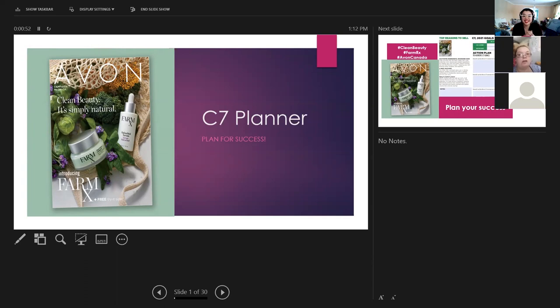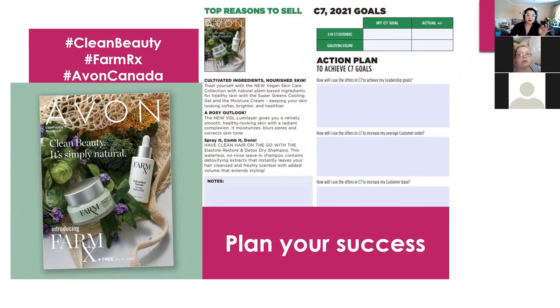I've been toying with the idea, we'll see. I missed the first part of the Avon kickoff so I'm not 100% sure what the actual hashtags are, but I'd guess Clean Beauty, Farm RX, and Avon Canada, or maybe Vegan Beauty. If you did go watch the kickoff, feel free to comment later when I post this.